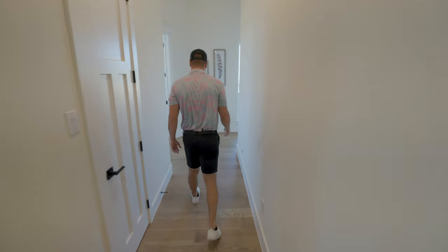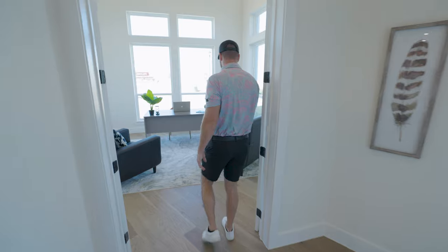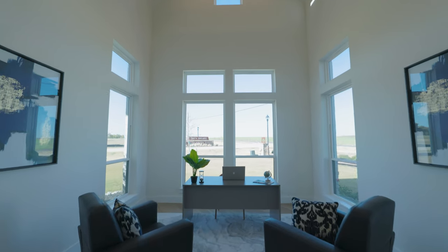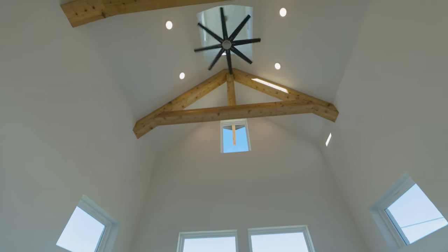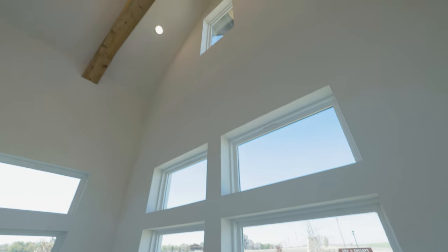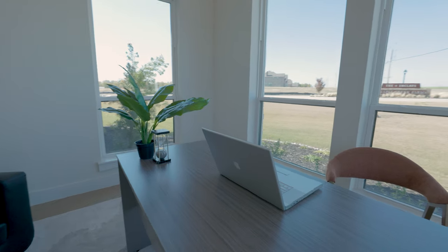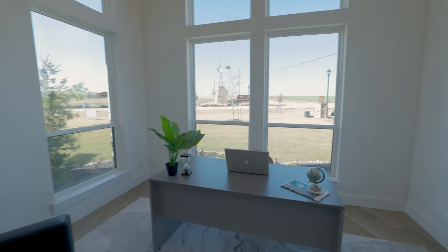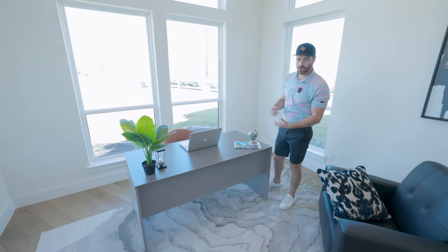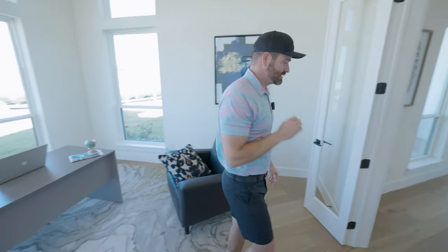Now we're continuing down this long, beautiful hallway and entering one of the coolest office spaces I have ever seen. You've got windows throughout, and 25-foot ceilings in here with beautiful beams. It's probably one of the coolest offices I've ever seen. You've got views for days in every single direction — and this ceiling is one of the coolest ceilings I've ever seen.